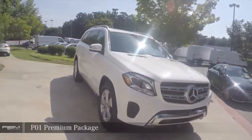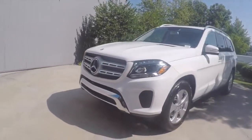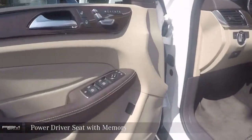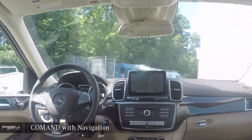P01 Premium Package. Power Driver Seat with memory. Command System with navigation.